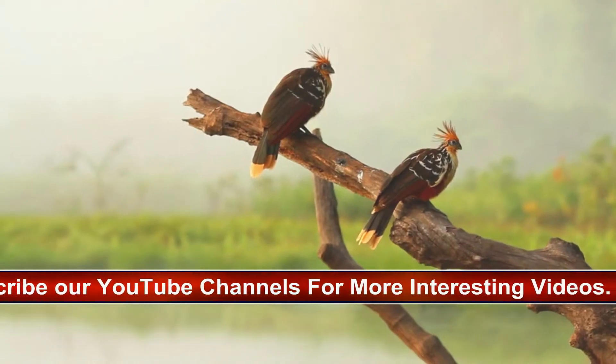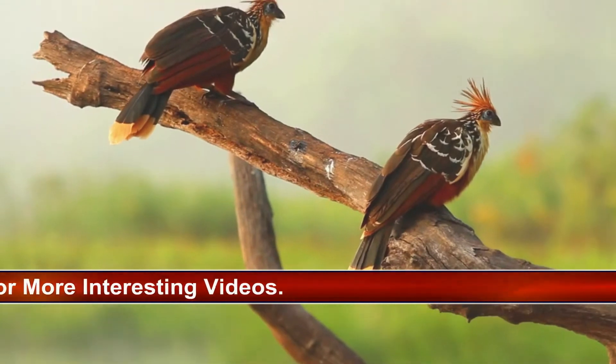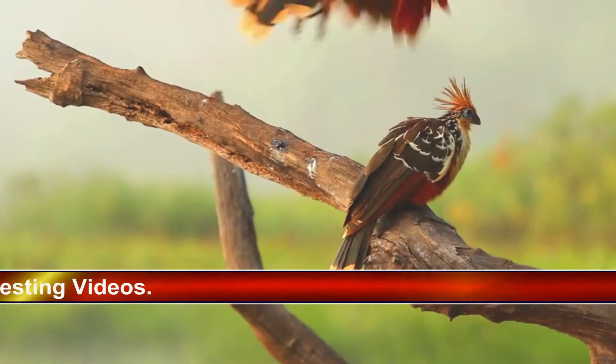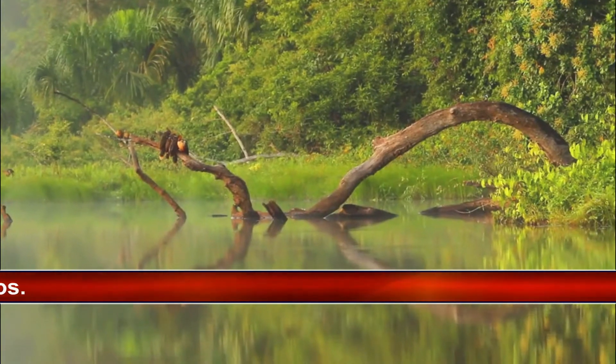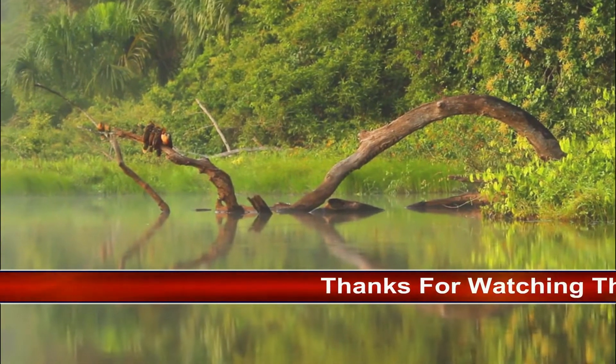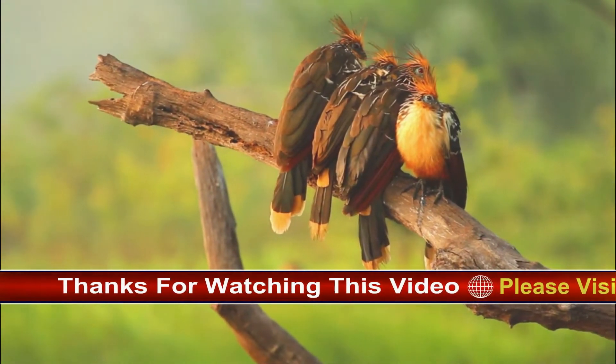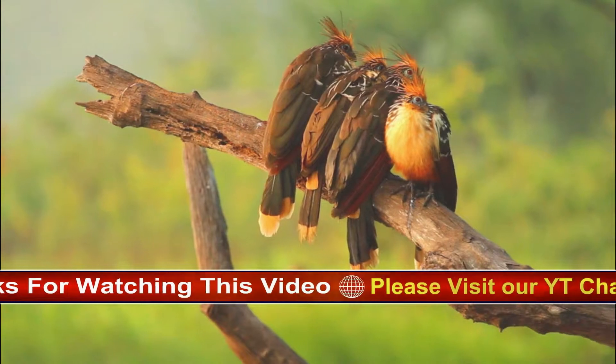Hoatsuns in effect are flying cows. Their diet primarily consists of young leaves and buds, which are digested in the crop with the aid of bacteria and microbes. Hoatsuns nest over the water. The young can swim, and so may drop to the water when threatened. The nestlings retain claws on their wings, lost in the adult, which they use in climbing back to the nest.